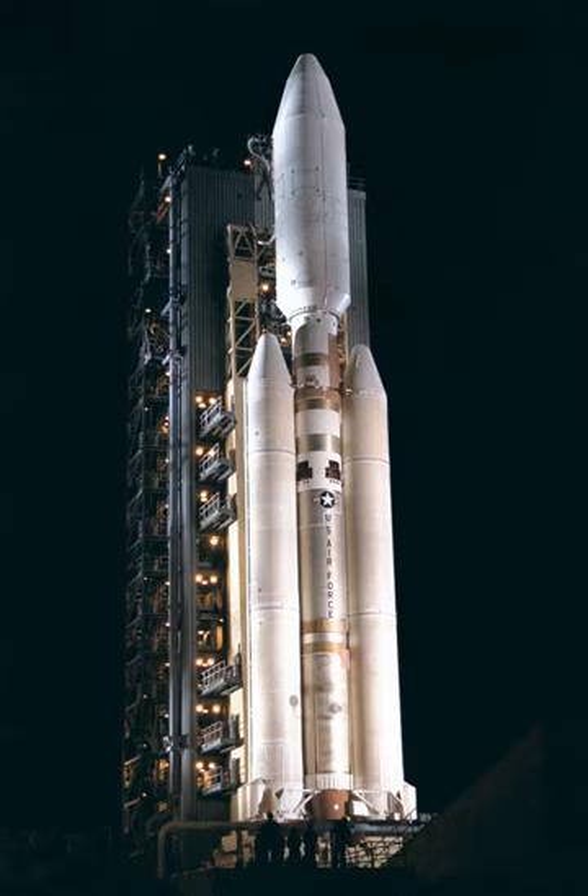The Titan IV family of rockets were used by the U.S. Air Force. They were launched from Cape Canaveral Air Force Station, Florida, and Vandenberg Air Force Base, California.